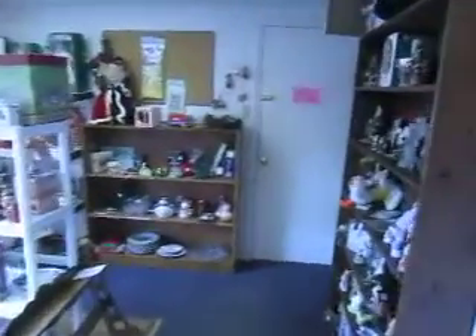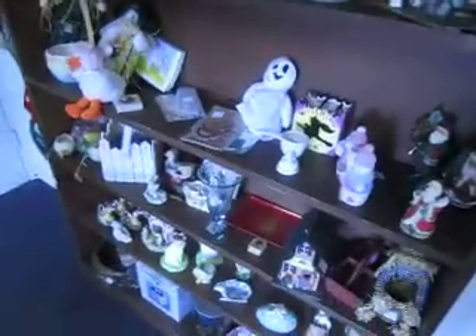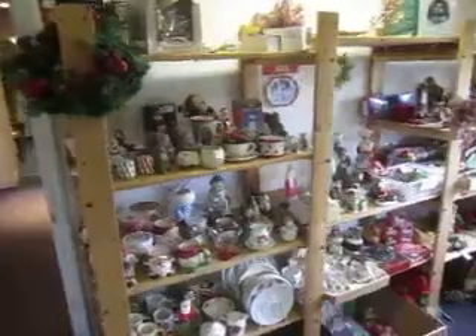In here we've got cookbooks. Back here we've got our holiday section — we've got some Halloween decorations, Thanksgiving decorations, Easter decorations, and a lot of Christmas decorations including some artificial trees, ornaments, and stuff like that.